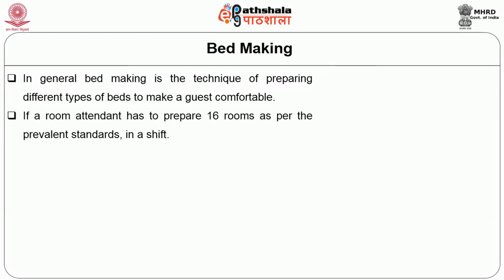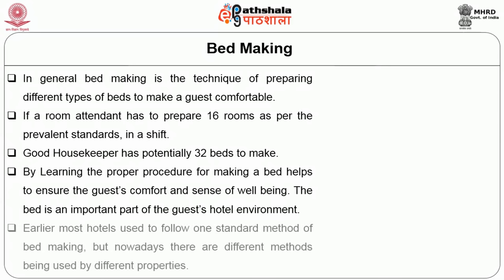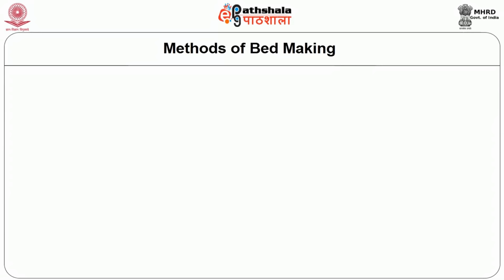If a room attendant has to prepare 6 rooms per relevant standards in a shift, a good housekeeper has the potential to make 32 beds. Learning a proper procedure for making a bed helps ensure guest comfort and sense of well-being. The bed is an important part of the guest room's environment. Earlier, most hotels followed standard methods of bed making, but nowadays different methods are used for different properties.